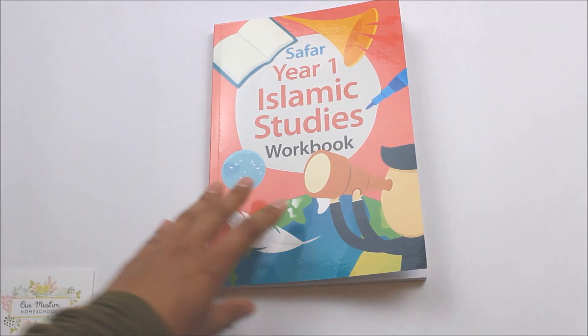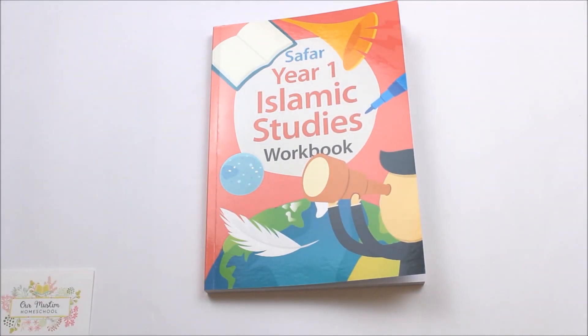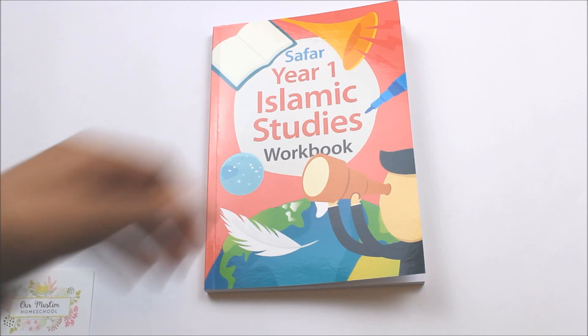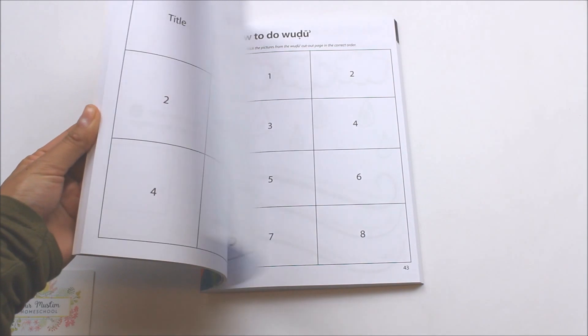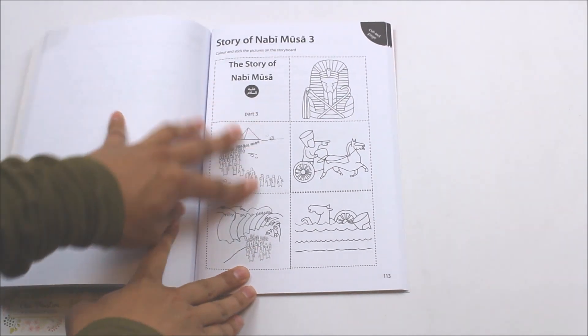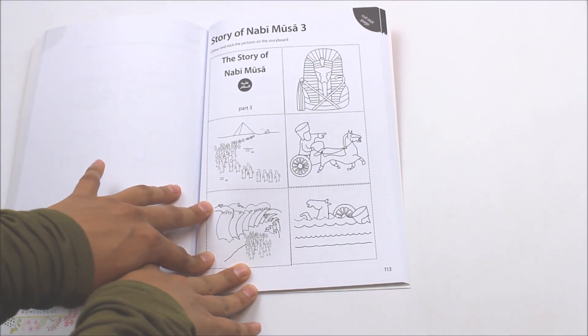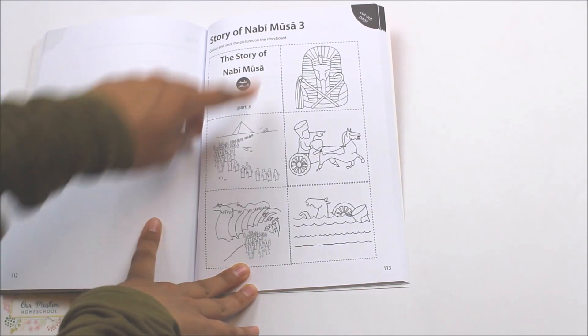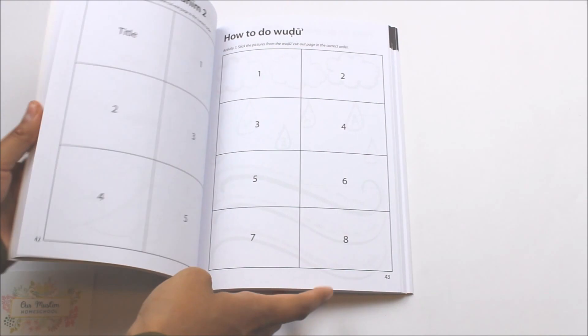The workbook for level 1 has been cleverly designed for young children who are not comfortable with writing yet. It is filled with cut and stick exercises, colouring and drawing, and other fun games to reinforce what has been covered in the lesson. As you can see, the cut and stick pages are at the back and these pages are perforated so that you or your child can easily tear them out, cut along the dotted lines, and then go to the front of the book and stick them on the relevant page.